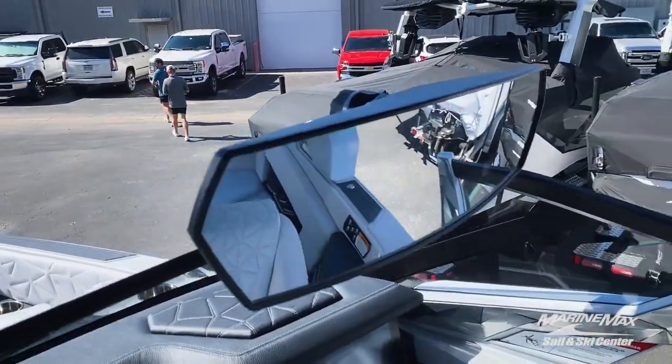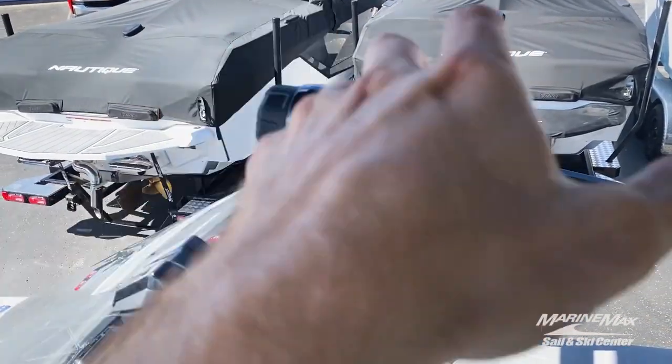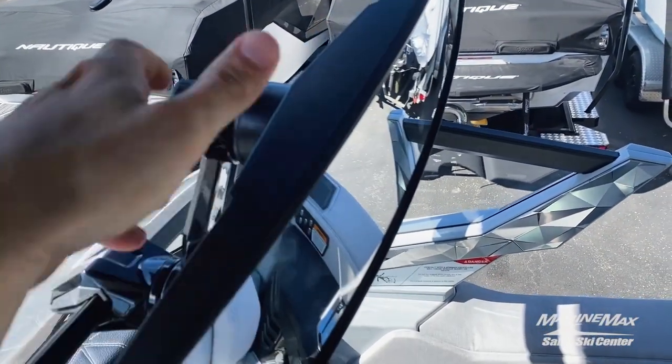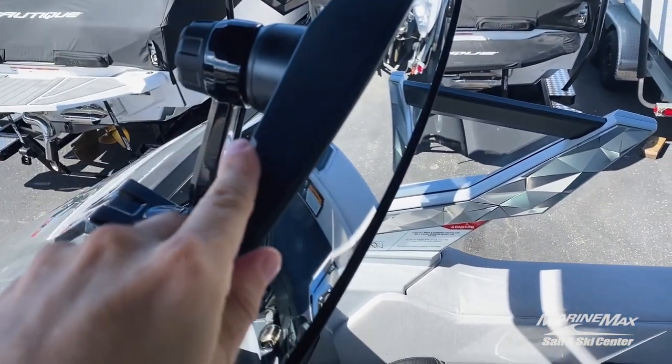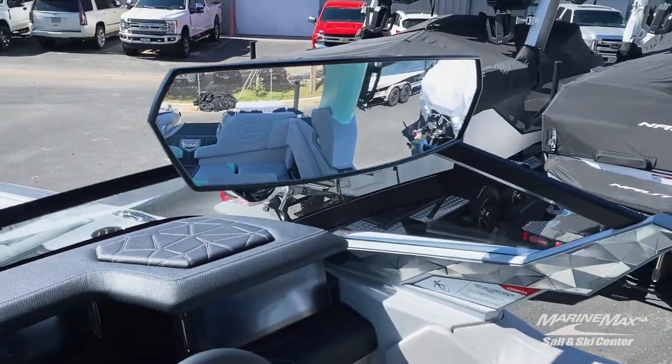The rearview ski mirror has also been updated for 2023. If you want to loosen or tighten the angle of the mirror you can do it from the back, and if you want to move it from right to left you can, to make sure there are no obstructions to your line of sight.